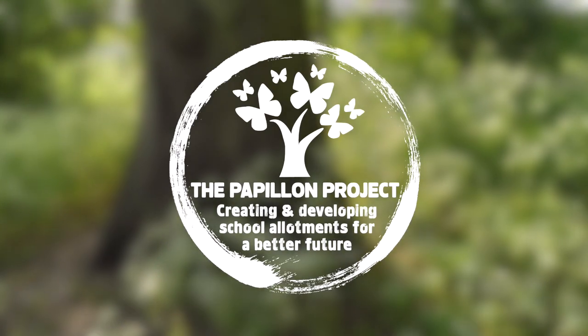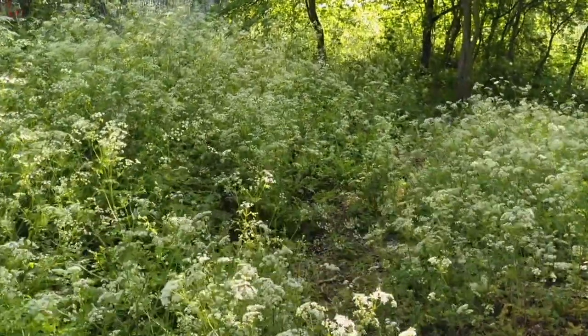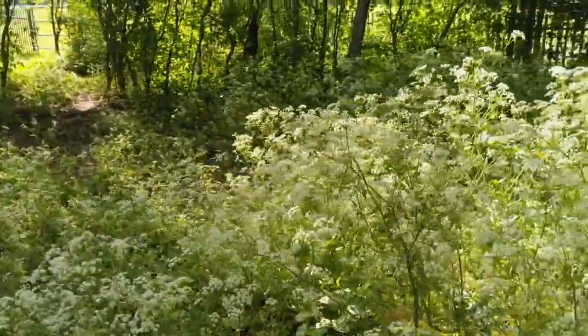Hello there and welcome to this virtual tour of the Sprouston Community Allotment. We begin in a very beautiful woodland which, surprisingly, is still very much part of the school grounds here at Sprouston Community Academy.